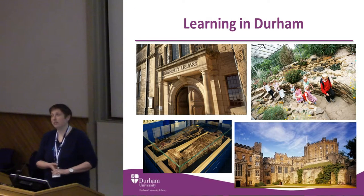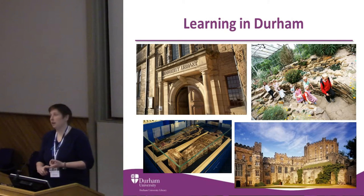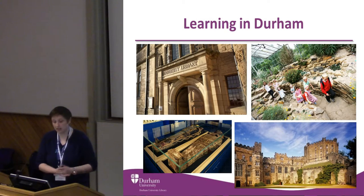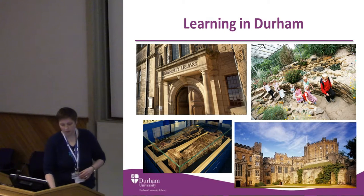At the University of Durham, we actually work across multiple sites as a learning team. We have Palace Green Library and Archives with all the archive and special collections. We have the Botanic Gardens, the Oriental Museum which has a fantastic Egyptian collection, also Chinese, Japanese, and Indian. We have Durham Castle, and we also have a lot of other library sites. The team really does work across all of them.